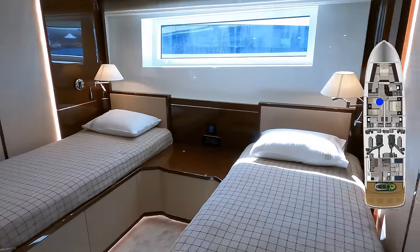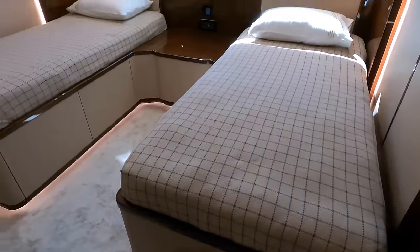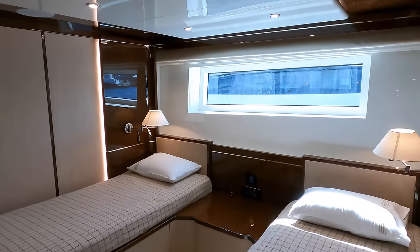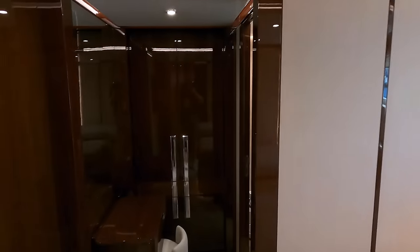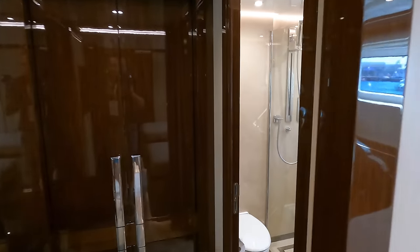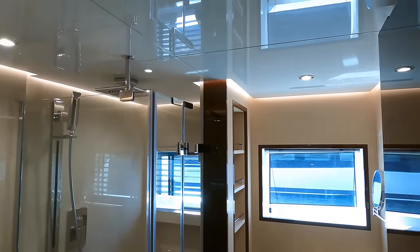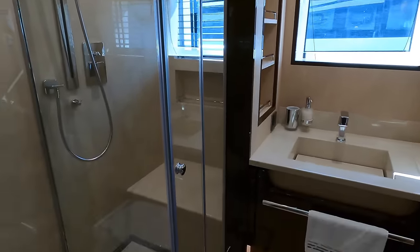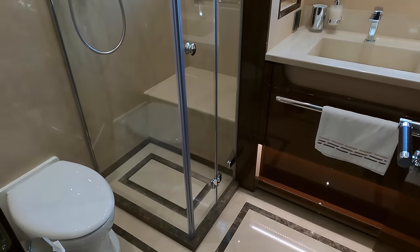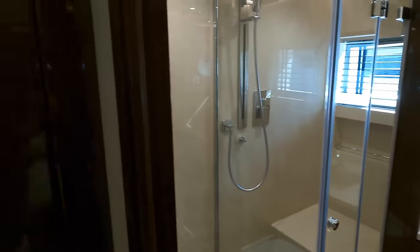In the twin single guest cabin, the two beds are set wide apart, offering ample space. A large porthole brings in natural light, complemented by subtle LED lighting. In the ensuite bathroom we're greeted by a large window with privacy glass, allowing light while ensuring seclusion. Beneath it lies a spacious sink, and the bathroom also features a sizeable enclosed shower, complete with a seat for comfort and safety while the yacht is underway.